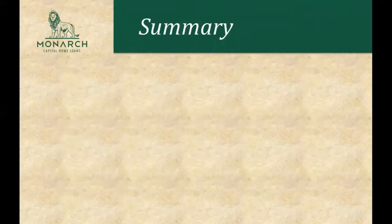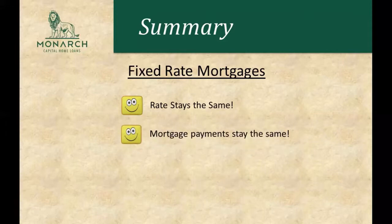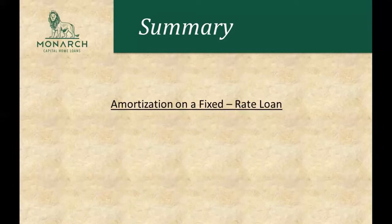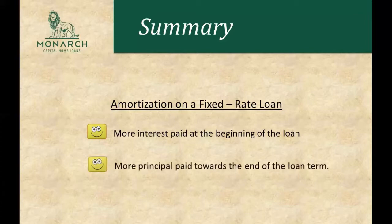To summarize: for fixed rate mortgages, the rate stays the same, the mortgage payments stay the same, and they're usually best for homeowners who plan to stay in a property for the length of the loan. We also talked about amortization — there's generally more interest paid at the beginning of a loan, such as the 30-year fixed rate we looked at, and more principal paid towards the end of the loan term.